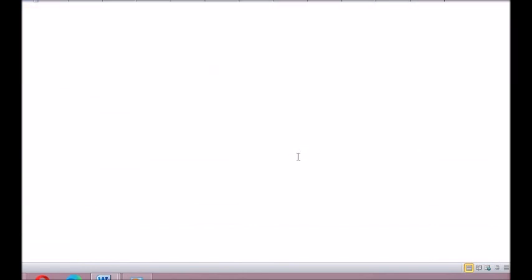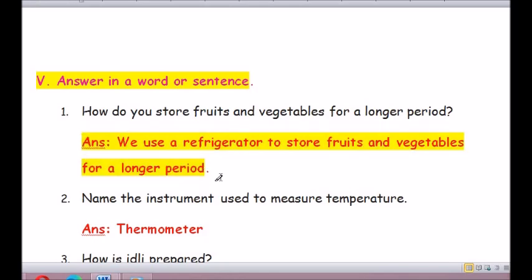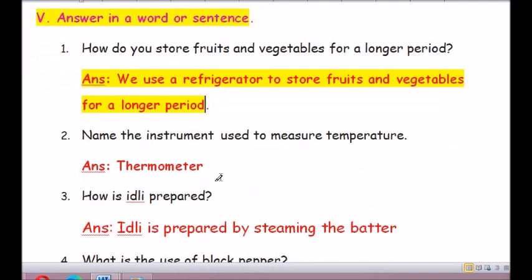Moving on to Roman number 5: Answer in a word or a sentence. Question 1: How do you store fruits and vegetables for a longer period? We use a refrigerator (R-E-F-R-I-G-E-R-A-T-O-R) to store fruits and vegetables for a longer time.